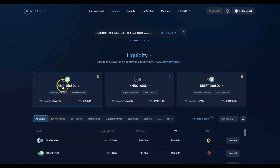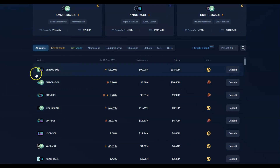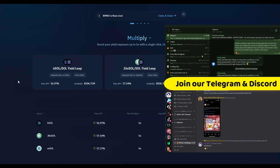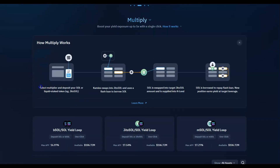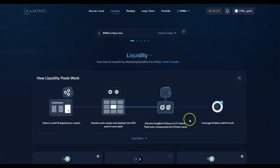Liquidity providing is similar to borrow-and-lend in principle, but here you have to provide two coins so you're providing liquidity for somebody to trade back and forth. I'll show my positions in a second. Each of these pages, as you can see at the top, shows you exactly how it works — where the money is going and how it makes money for you.